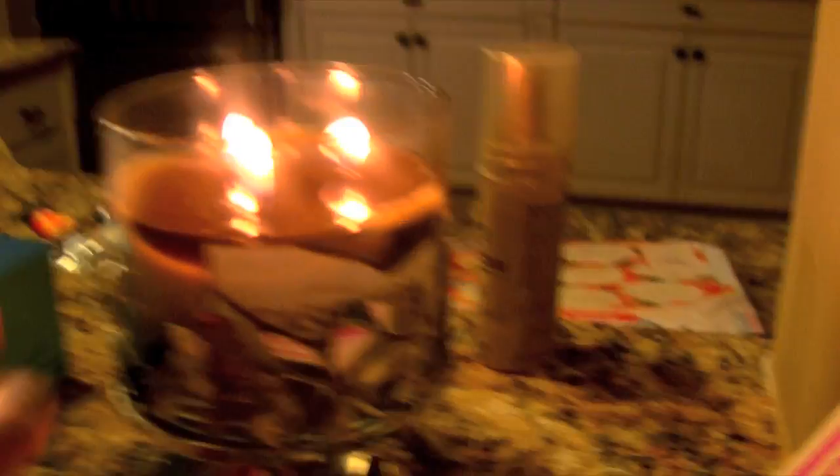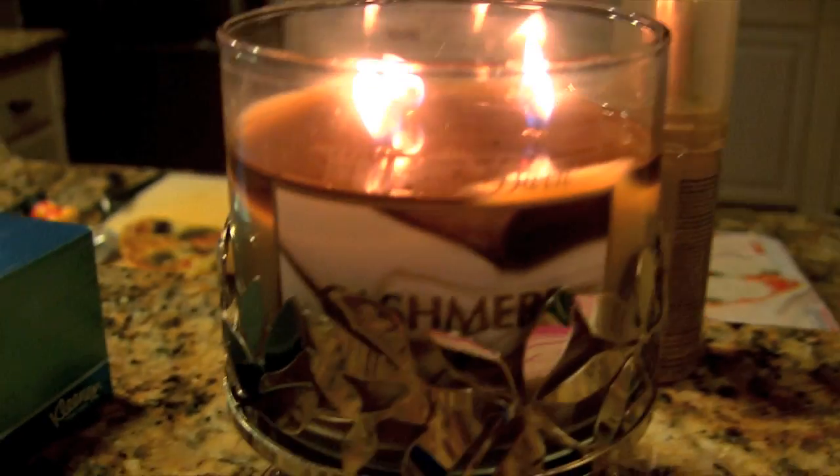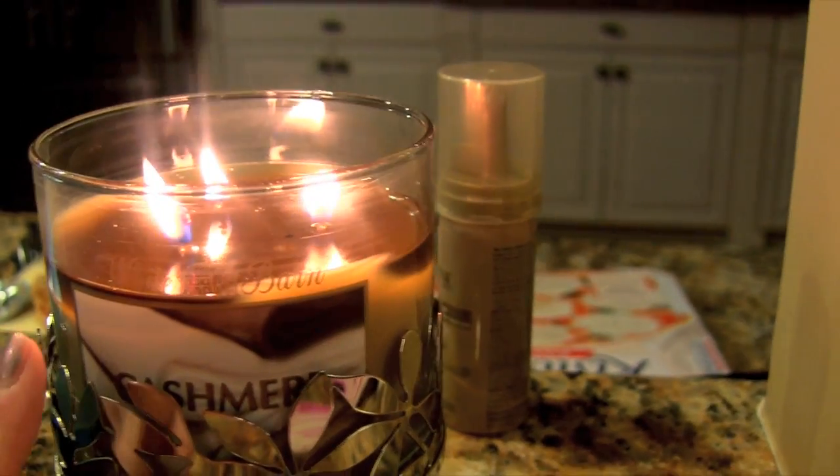I wanted to show you the candle I am burning — this is from Bath and Body Works and it is called Cashmere. I have a pretty little leaf holder and this smells kind of like caramel, which is interesting. I ended up eating all but two pieces of the pizza — I held myself back. Then I edited my outfit of the week video and decided to split it up because combined it would have been around 20 minutes, and I know people are more likely to watch two nine-minute videos.